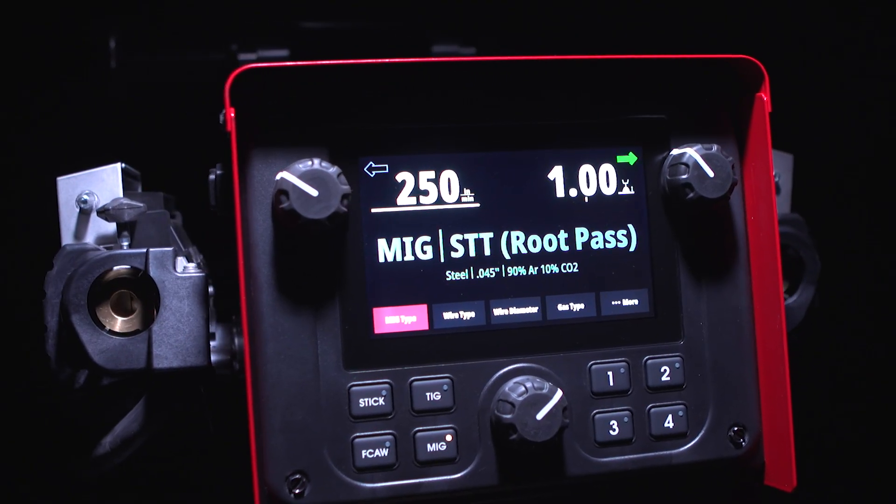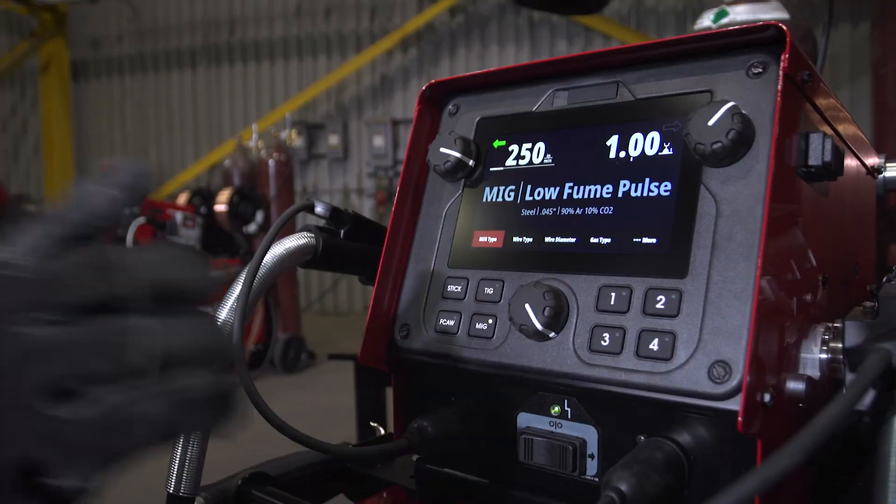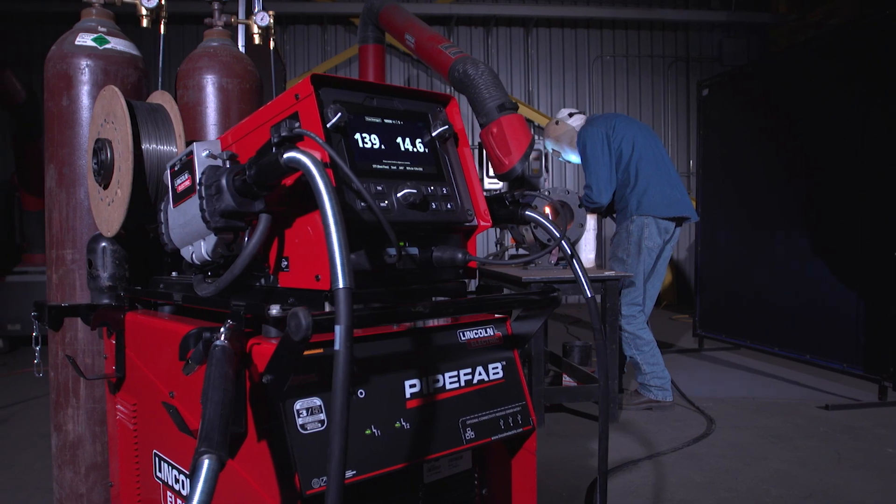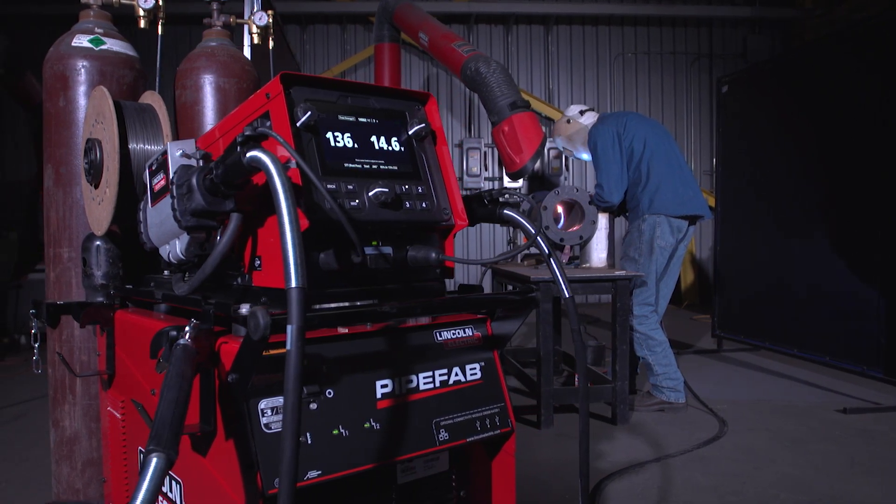Designed with an industrial high-resolution display and controls that are easy to navigate, PipeVab enables operators to focus less on machine settings and more on welding.